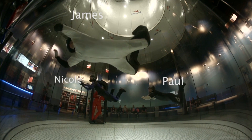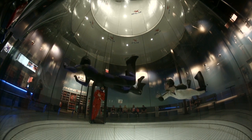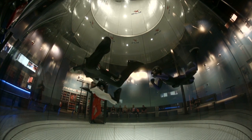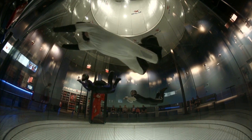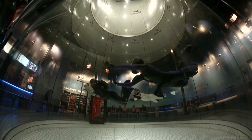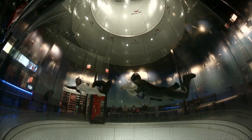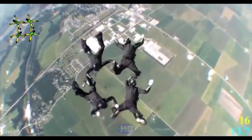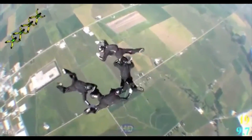For skydivers, tunnels offer the opportunity to refresh all the basic techniques you spent all that money on coaches learning, but routinely blow off in free fall — like good basic body position, which always seems to elude me. This is an exercise called a box drill, meant to practice forward and backward movement and side slides. It's not so much moving in the right direction as it is stopping crisply. This is what a professional team doing 700 jumps a year looks like.